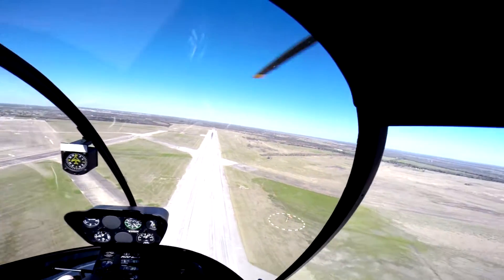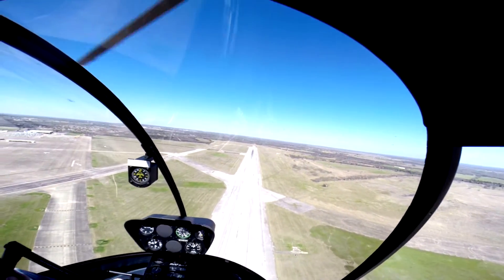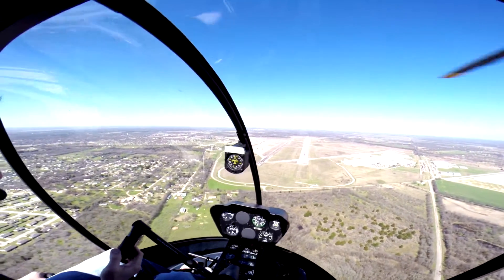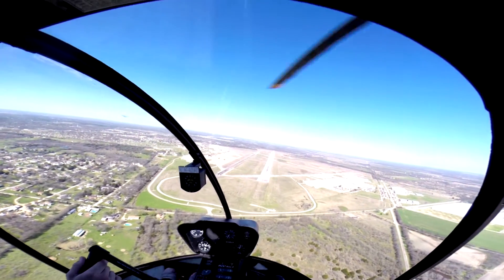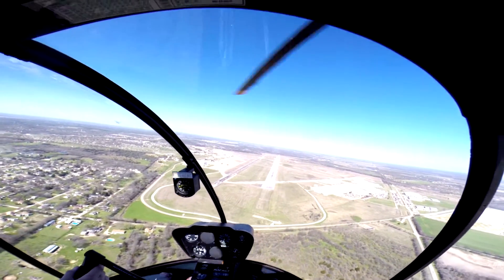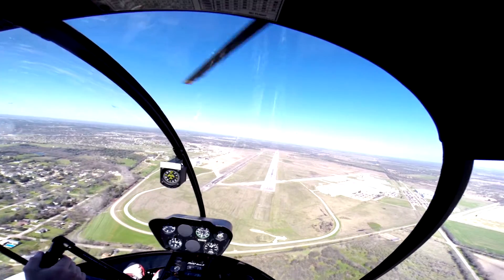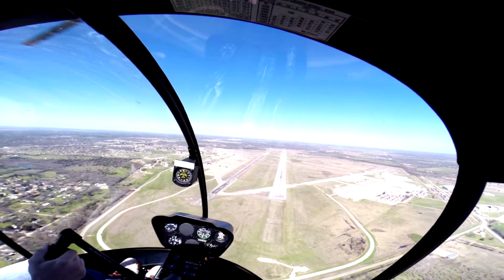Helicopter 5 Uniform Hotel requesting early crosswind. Helicopter 5 Uniform Hotel, approved as requested. Approved. Helicopter 5 Uniform Hotel. 12 for 75 knots. I'm blowing out to the right a little here. Is that attitude looking about right? Come a little bit to the right here, so right about here.